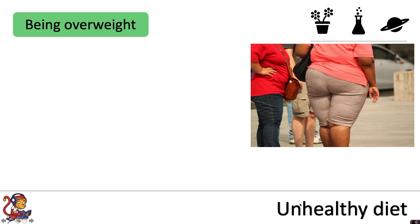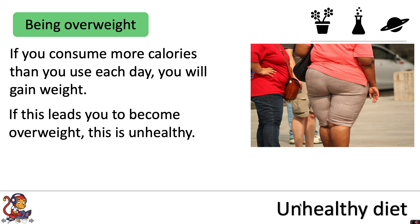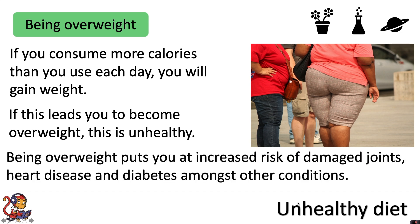If you consume more calories than you use each day you will gain weight. If this leads you to become overweight, this is also unhealthy. Being overweight puts you at increased risk of damaged joints, heart disease, and diabetes, amongst other conditions.